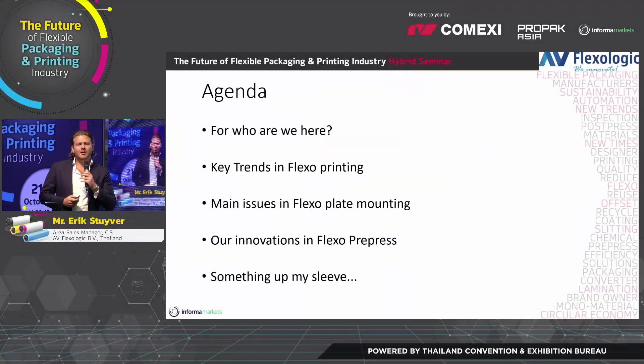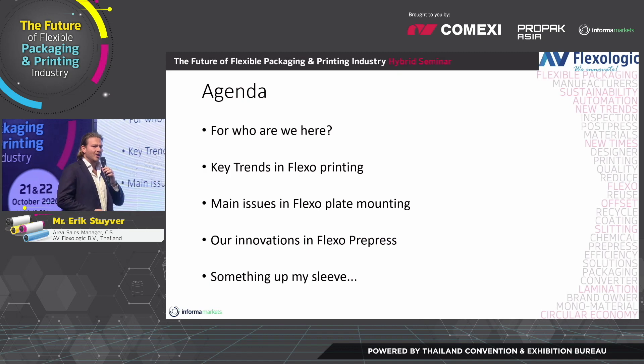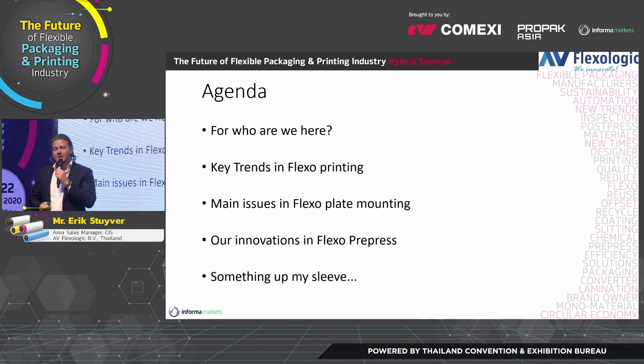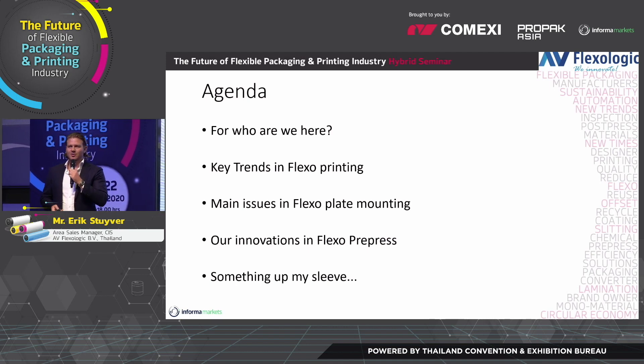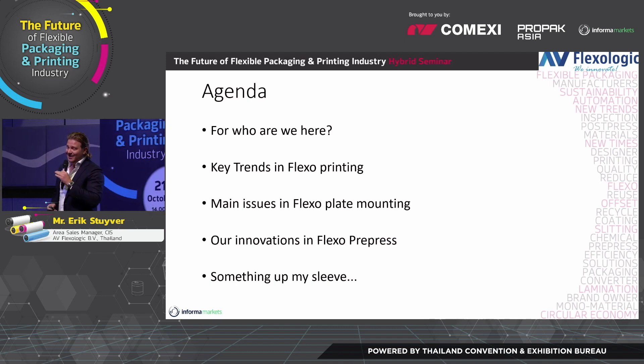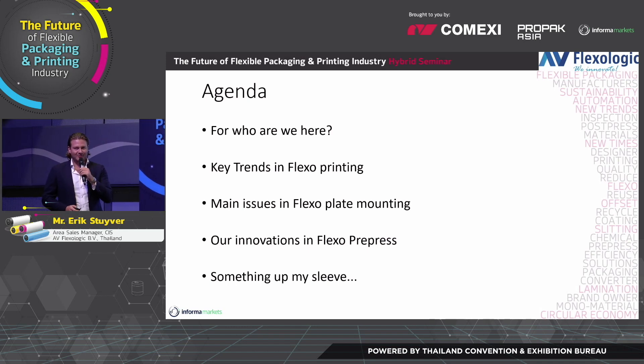So what are we going to talk about today? First of all, who are we here? The key trends in Flexo printing, the main issues in Flexo plate mounting, our innovations in the Flexo pre-press. And in the end, I'm going to have something up my sleeve — that's going to be a little surprise for you all.